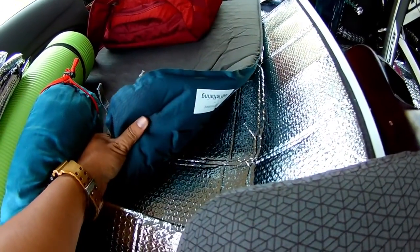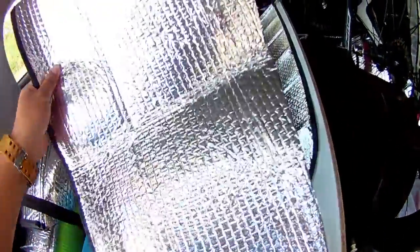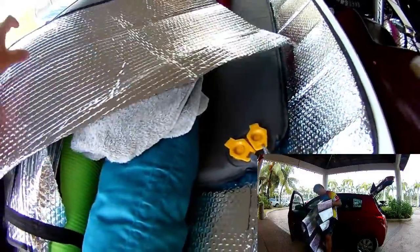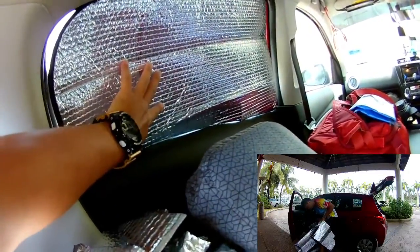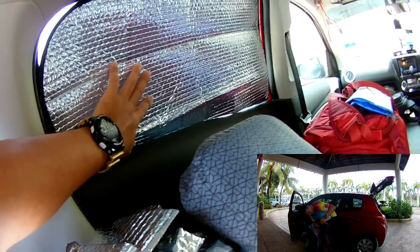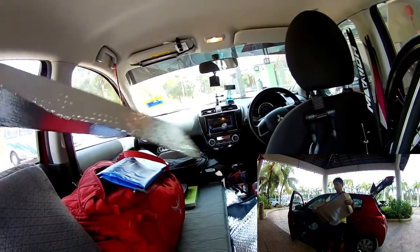This is also my pillow from Decathlon, and this is the air mattress — very comfortable, I like it very much, also from Decathlon. Let me put it aside. This is the aluminium sheet, normally for car windows, but I modified it to cover my windows when I'm sleeping to provide privacy so that nobody can see from the outside what I'm doing inside.